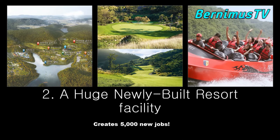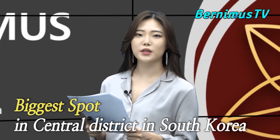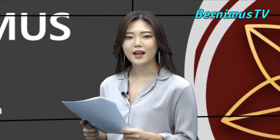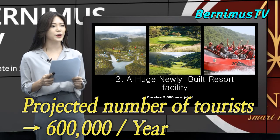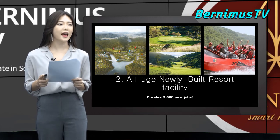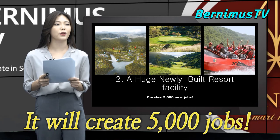Second, a new leisure resort is being built this year in Jungpyeong, which has a golf course, horse riding track, water park, and so on. This resort is the biggest leisure spot in the Central District in South Korea. The projected number of tourists is around 600,000 per year. Additionally, the huge facility will create at least 5,000 jobs, which means many houses will be required as well.